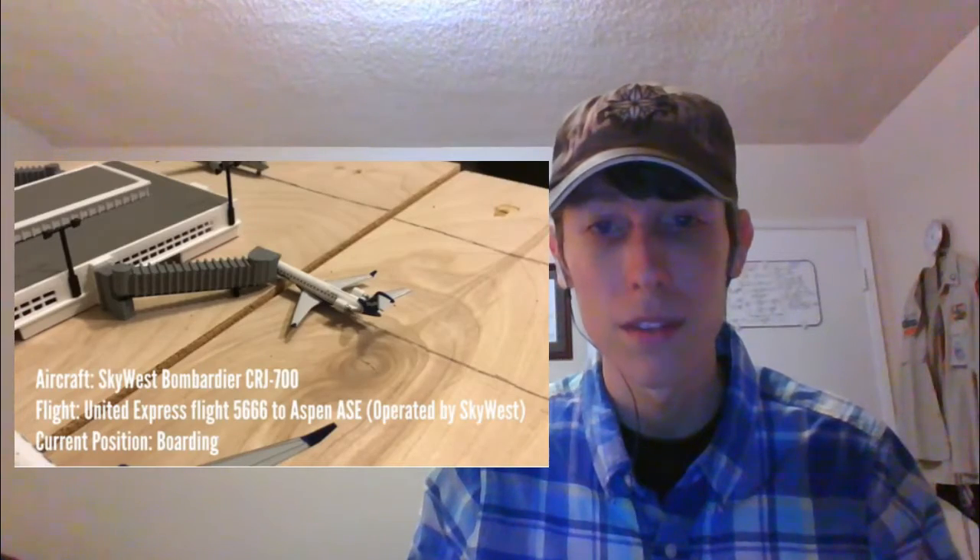Next up is the SkyWest CRJ 700, operating for United Express as United Express flight 5666 with service to Aspen. And he's currently boarding.